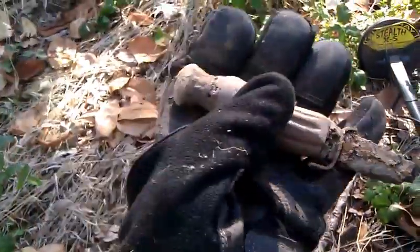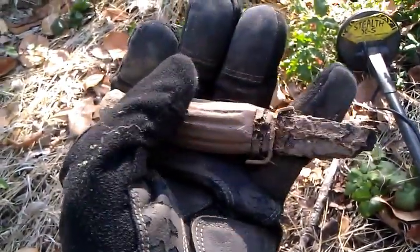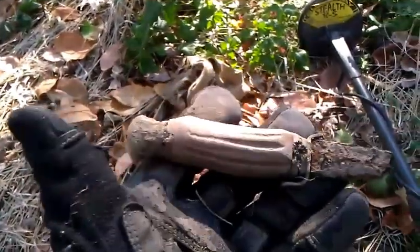It's like an old deer handle knife. Pretty much the blade has rotted away. Back in the day those probably weren't stainless steel — just iron. But it's a deer handle knife.